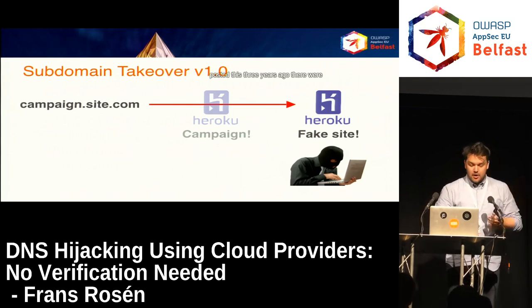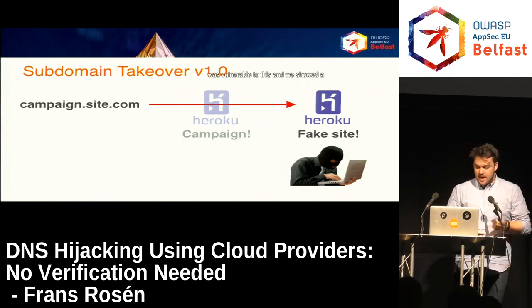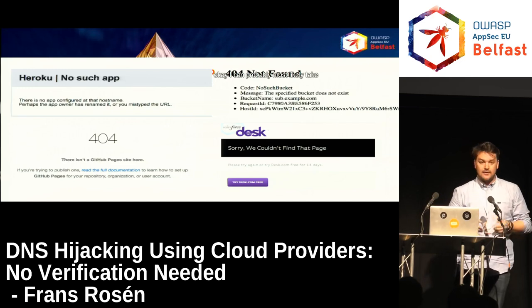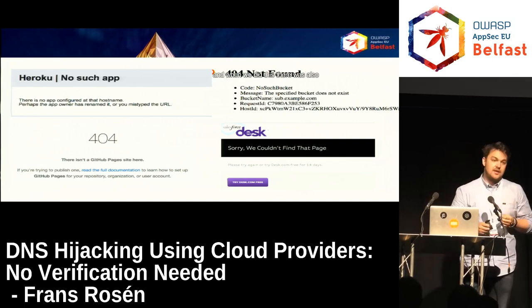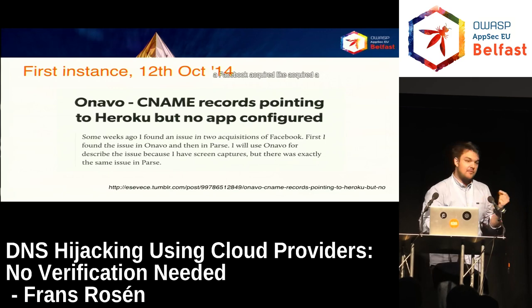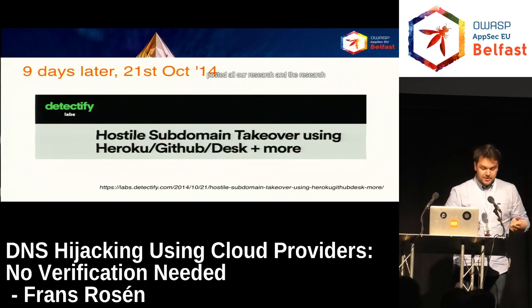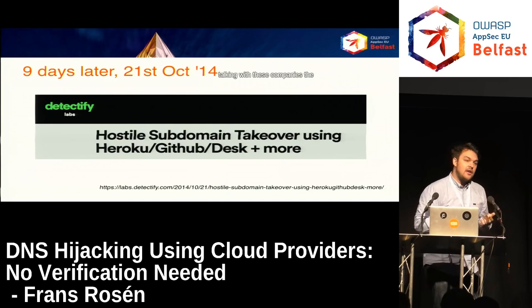When we posted this three years ago, there were 17 of the biggest providers we found back then that were vulnerable. We showed examples of how you can fingerprint those services on subdomains — GitHub, Heroku, S3, and Desk. There was also a guy called Stefano who posted a blog on October 12th about taking over subdomains of a Facebook-acquired company. Nine days later, when we saw that, we posted all our research showing this was happening all over the place.